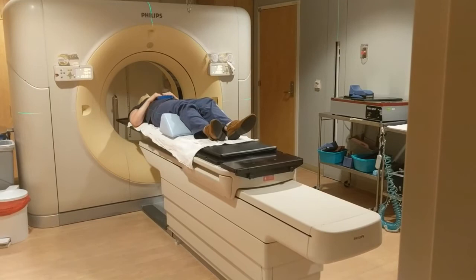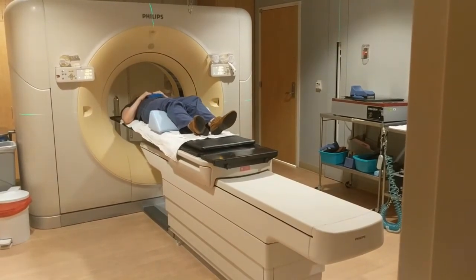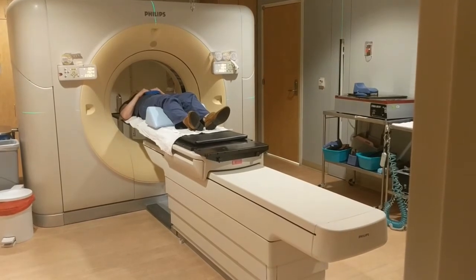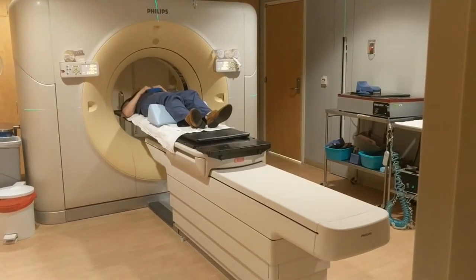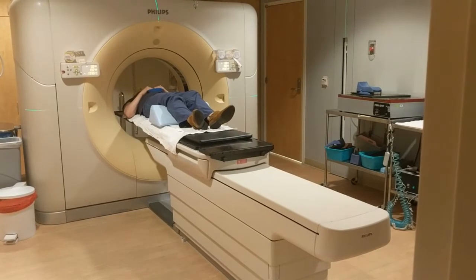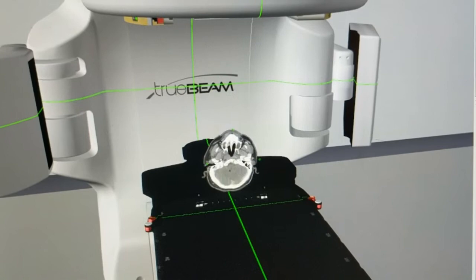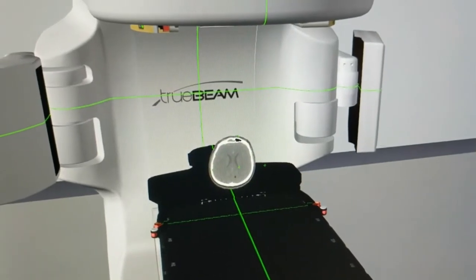At this point, the scan is about to begin. You will be brought into the machine, and the therapist will step out of the room prior to the scan beginning. Remember, we can see and hear you at all times. Image data will be collected that looks something like this, but will vary based on your specific anatomy and area of interest.